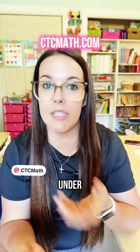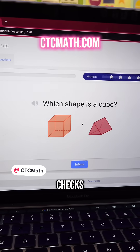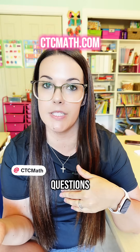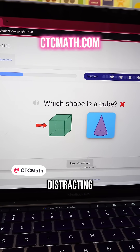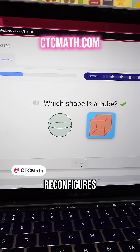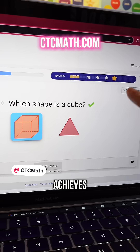Each lesson is short, usually under 10 minutes, followed by questions that check for real understanding. If your child needs more practice, CTC Math automatically adapts to give them extra review questions — no extra busy work or distracting videos. It simply reconfigures practice problems until your child achieves mastery.